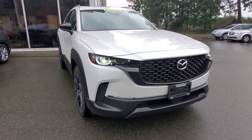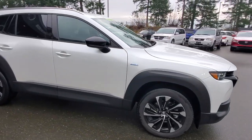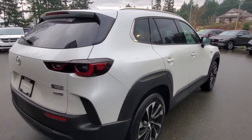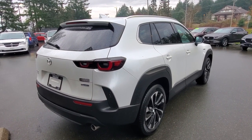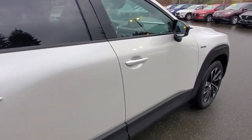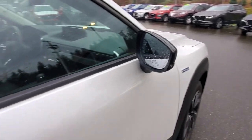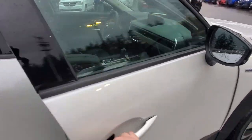The CX-50 is made down in Huntsville, Alabama at a brand-new factory. They started building cars there in 2021 — half the factory builds the Toyota Corolla Cross and the other half builds these, using Toyota hybrid technology. It gets amazing fuel economy — about 30% better than the non-hybrid version.